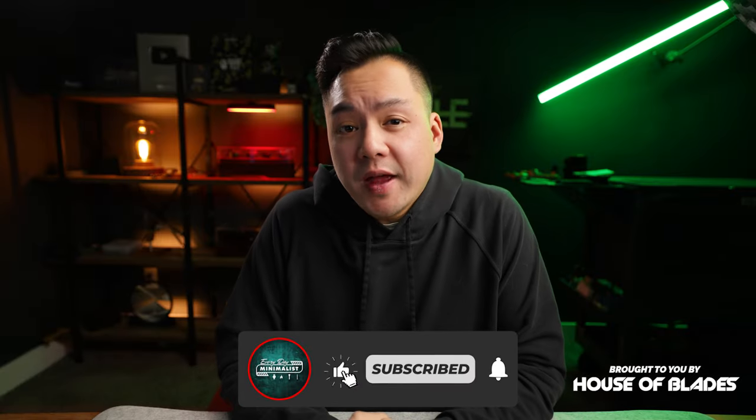Today, I'm going to be giving away over a thousand dollars worth of gear in this video, so watch until the end. I'll also be showing you guys what I plan to carry for the month of December. This episode was brought to you by House of Blades — more on that later.